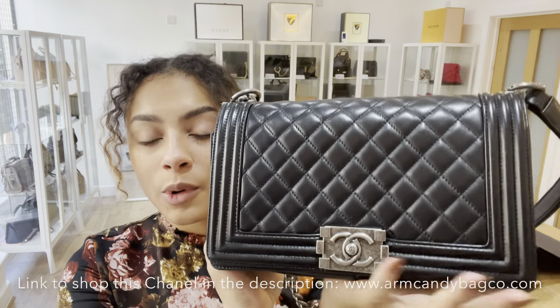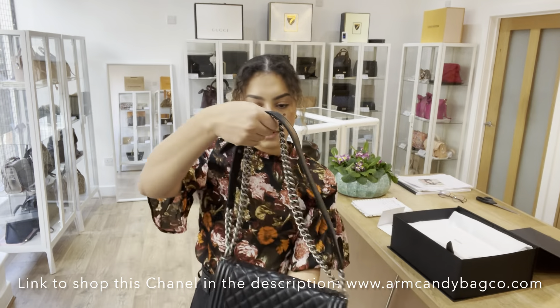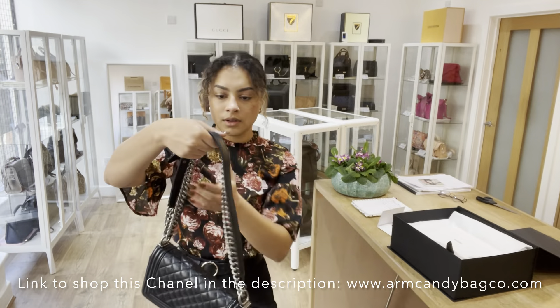Hi everyone, welcome back to Arm Candy. Today we've got another gorgeous piece of Chanel — this is the Chanel Boy.